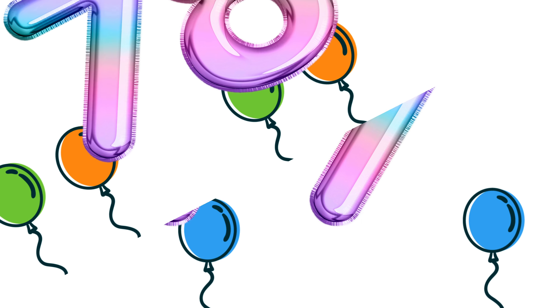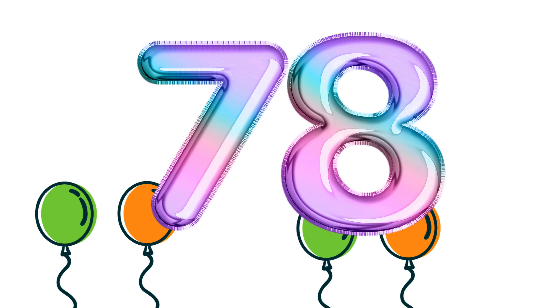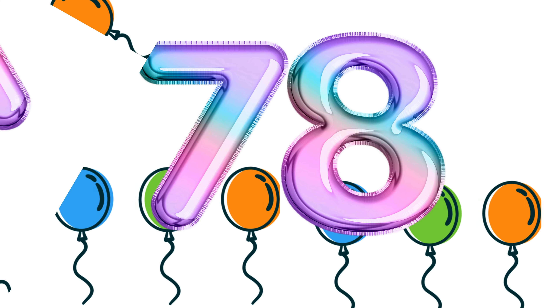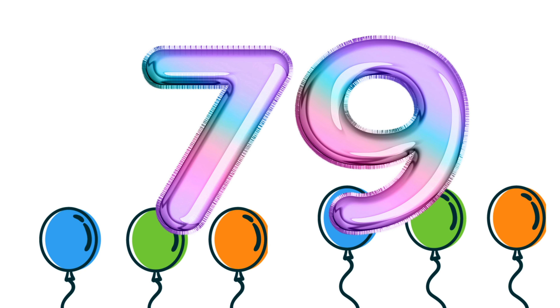Number 78. Number 78. Number 79. Number 79.